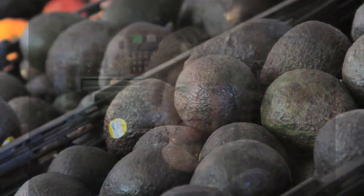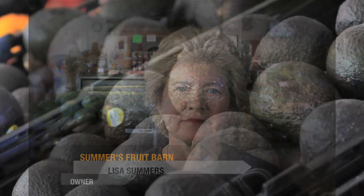My name is Lori Smith and I came out to Phoenix, Arizona to help a friend of mine, an old friend, Lisa Summers, in her business. I've always got a really good deal on something. Summer Fruit Barn is the place to go.